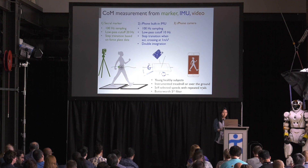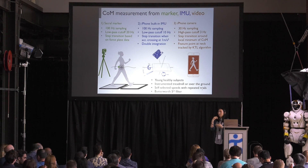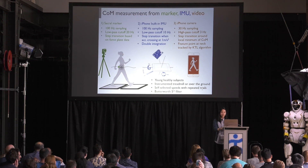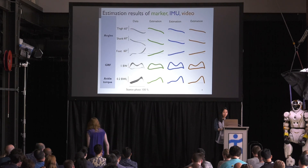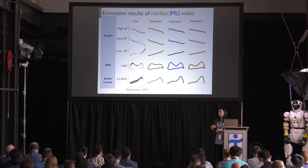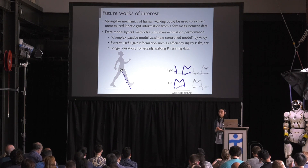For the optical sacral marker, step transitions were detected from the force plate data. In the case of IMU, we attached an iPhone to the waist and step transitions were detected when the acceleration crossed a certain value; we obtained the central mass trajectory by double integration of the acceleration. In the case of video, we tracked the feature point around the neck, and step transitions were detected around the local minimum of the central mass.